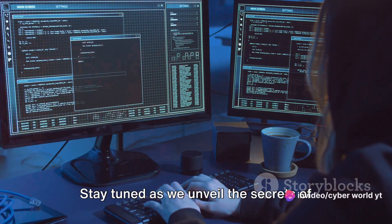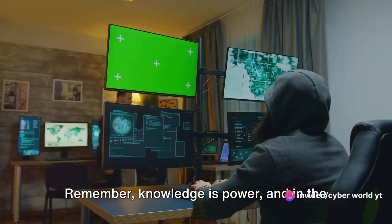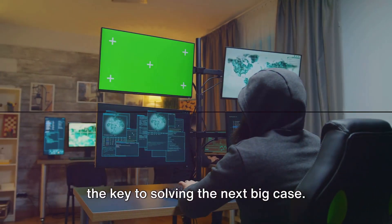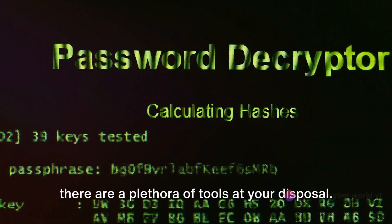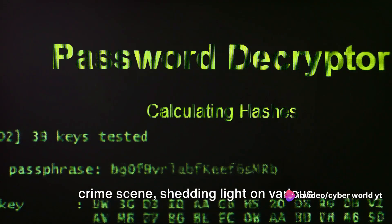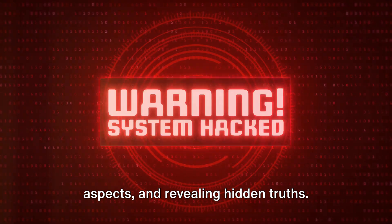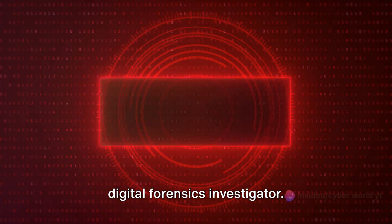Stay tuned as we unveil the secrets of the trade in the next segment. Remember, knowledge is power, and in the world of digital forensics, it could be the key to solving the next big case. When it comes to digital forensics, there are a plethora of tools at your disposal. Each tool is like a different lens through which we can examine the digital crime scene, shedding light on various aspects and revealing hidden truths. Let's delve deeper into the toolbox of a digital forensics investigator.